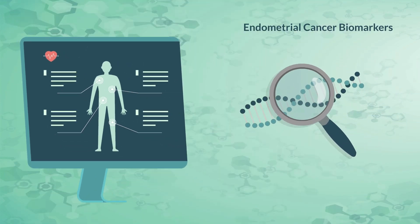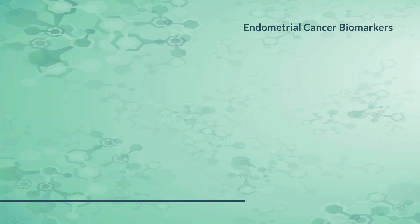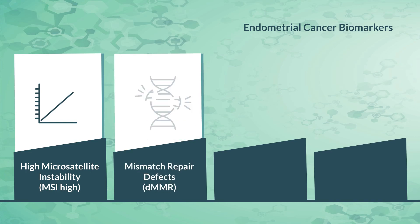The test results can also identify which treatment approach may be most effective through the presence of certain molecular markers. For example, if biomarker testing results reveal that a tumor has either high microsatellite instability (MSI-H) or mismatch repair defects (dMMR), an endometrial cancer patient may benefit from immunotherapy.